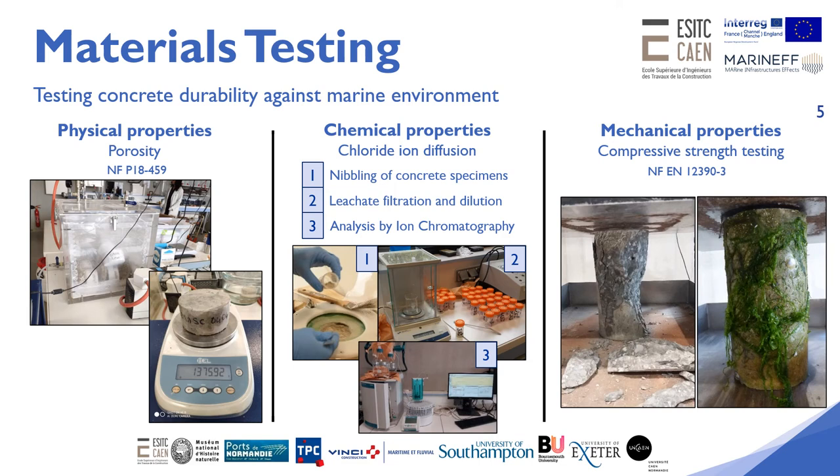To evaluate the concrete durability against the marine environment, different material properties were investigated such as water porosity, resistance against chloride ion diffusion, and mechanical resistance.